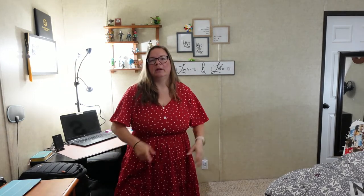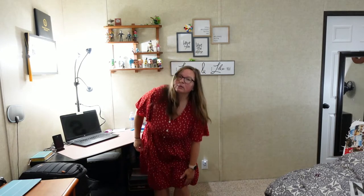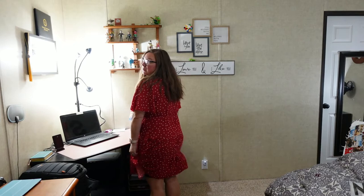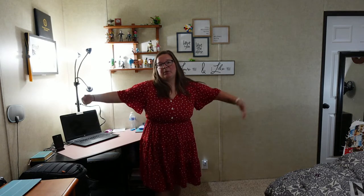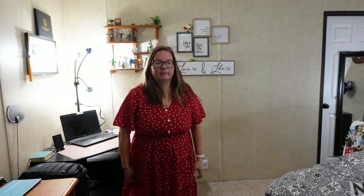I would wear this out casually. It's a good length — hits me right at the knees and covers my kneecaps. It feels like it has really good coverage, so depending on whether it's see-through or not, I could definitely see myself wearing this. That's why I've been getting a lot of dresses lately — you can just throw them on real quick.